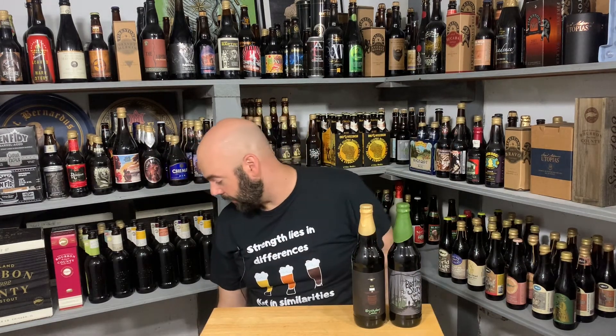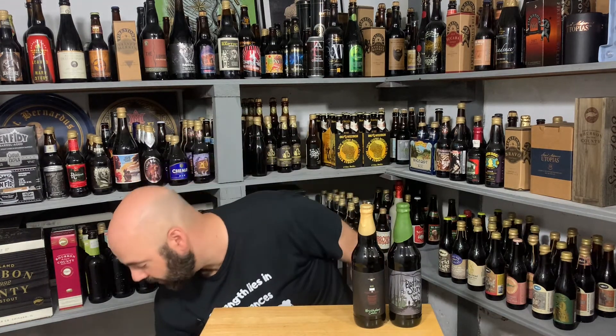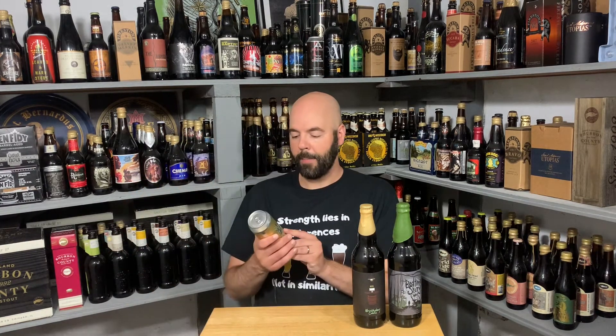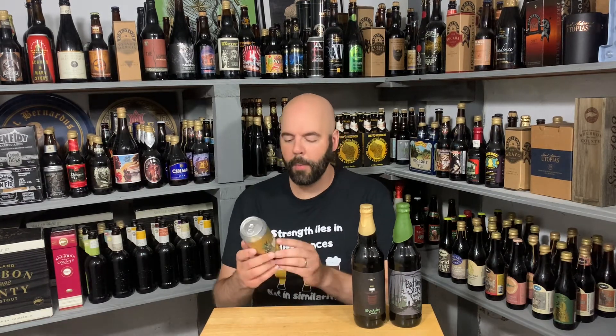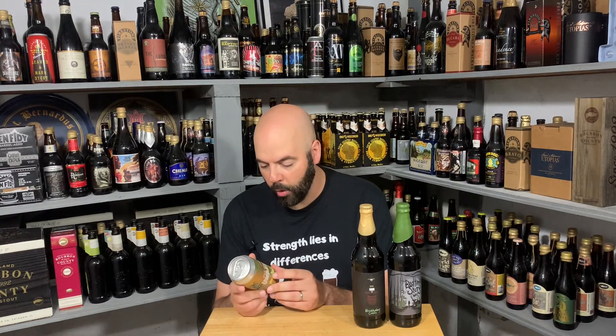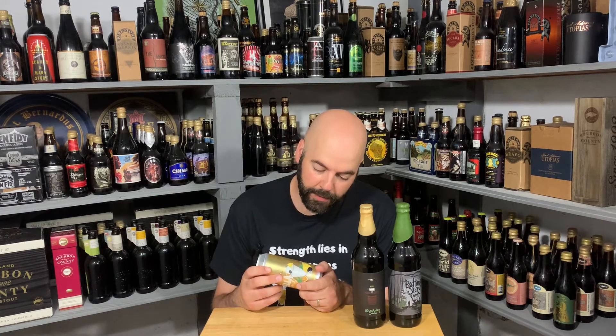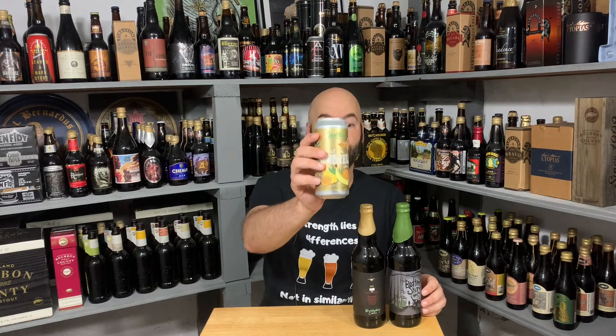There's gotta be a dozen cans maybe — a lot of beer. Hightower again. This one is called Put an Umbrella In It. I remember him talking about this beer — banana, blackberry, pineapple, orange ice cream is what they're calling this beer. 6% fruited sour. Very tropical looking.